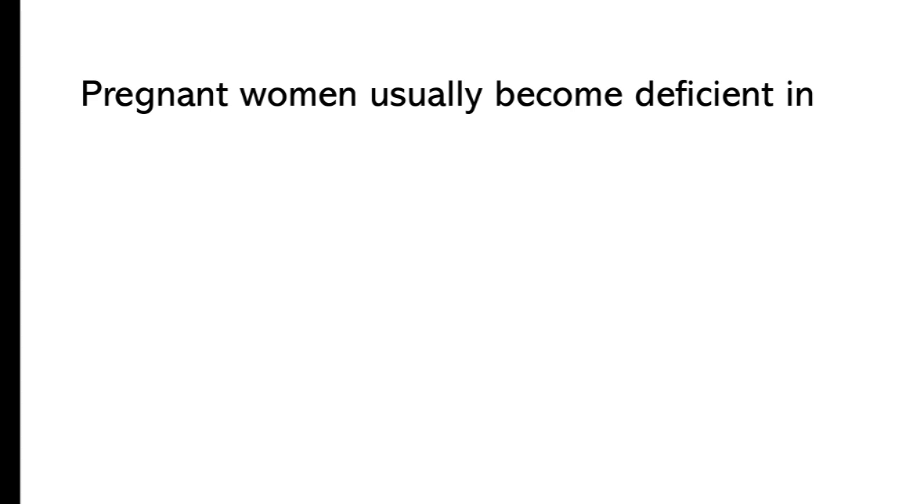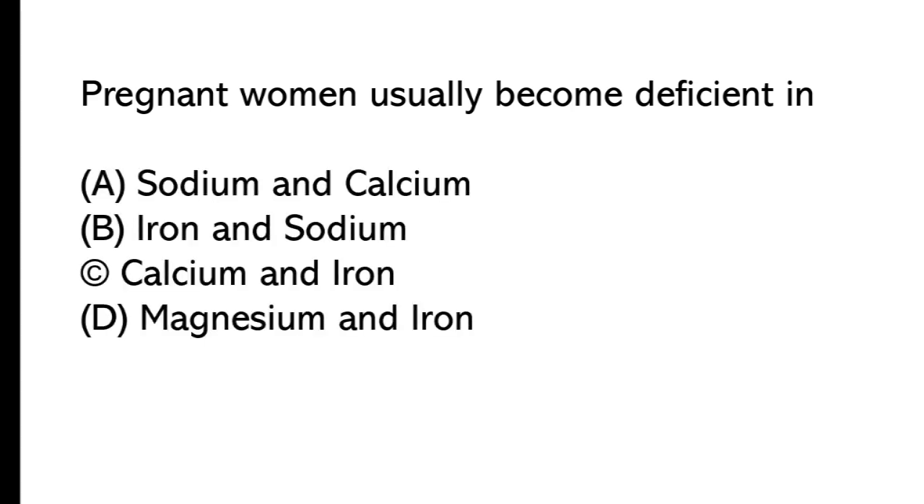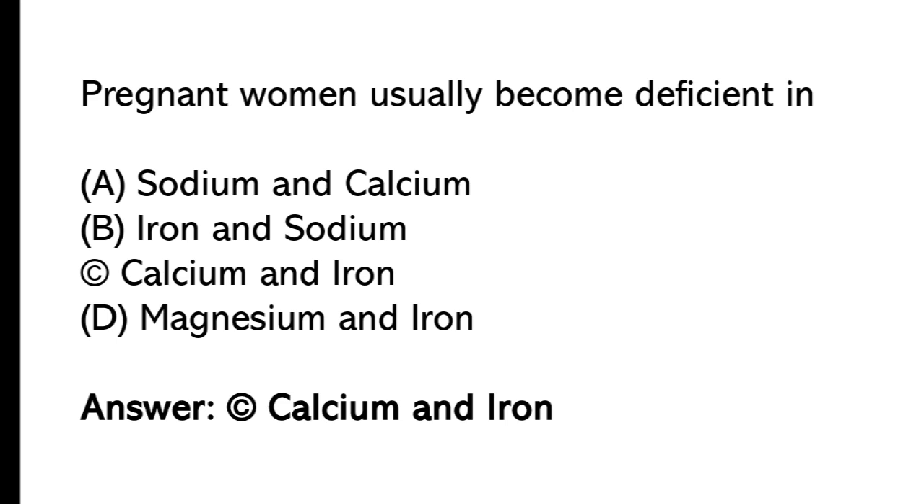Pregnant women usually become deficient in: A) sodium and calcium, B) iron and sodium, C) calcium and iron, D) magnesium and iron. The correct answer is option C, calcium and iron.